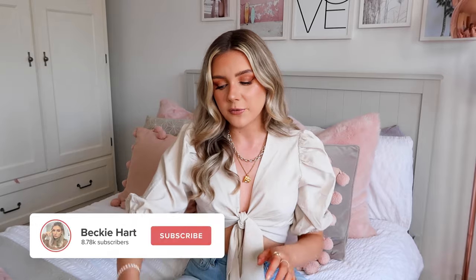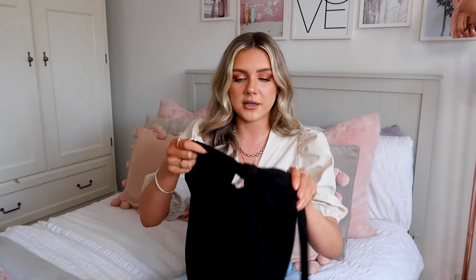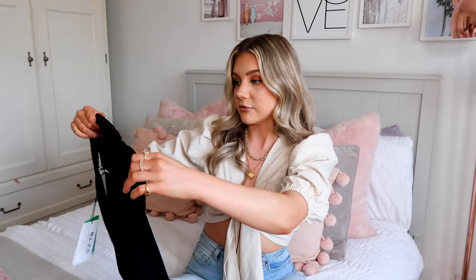We're going to go straight into it and I'm going to start with this dress which is literally screaming at me - I need a holiday, take me to Mykonos, take me to Ibiza. When you see this on you are going to know why. I'm not usually the kind of person that wears a lot of black but this dress is just stunning.